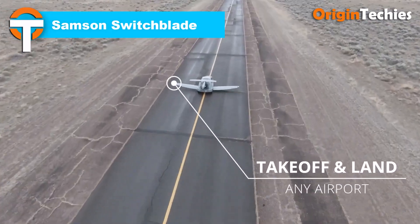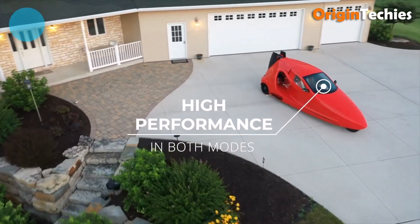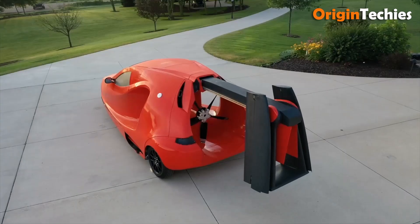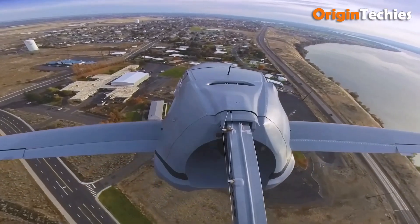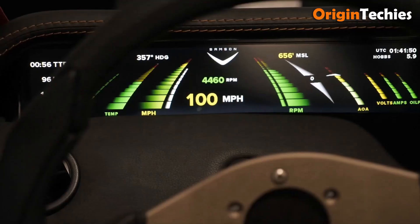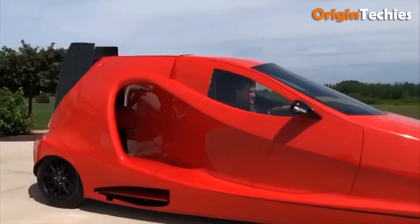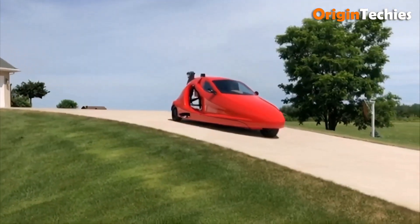The Samson Switchblade is an innovative three-wheeled flying car that seamlessly transitions from road to air travel. With an estimated starting price of $170,000, it offers a hybrid electric-gasoline engine system, delivering a maximum ground speed of 100 miles per hour and a flight speed of 160 miles per hour. Its 450-mile range on the ground and 500-mile range in the air make it a versatile option for personal transportation. The transition from driving to flying mode takes under three minutes, and its compact design and hybrid propulsion system make it a promising step toward the future of personal mobility.